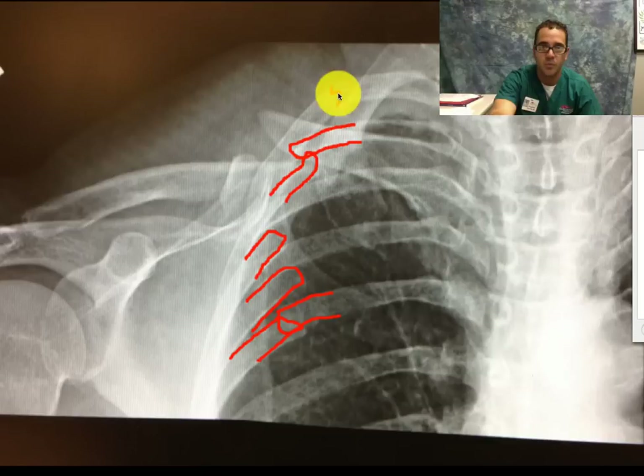Multiple rib fractures. You can see rib number two right here — it's a tiny crack, non-displaced. Rib number three, very displaced. Rib number four — there's a crack right here. So there are at least two or three rib fractures as well.